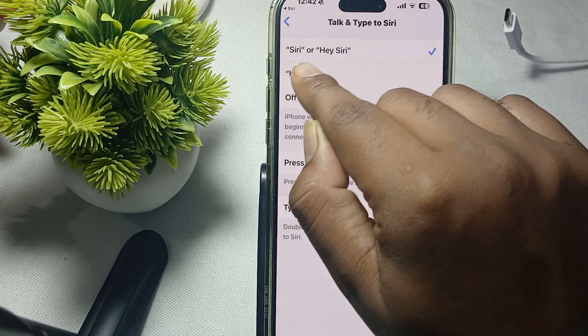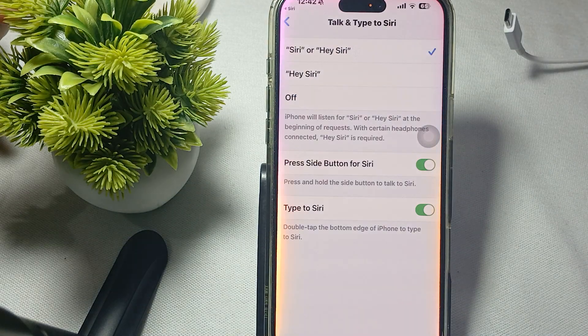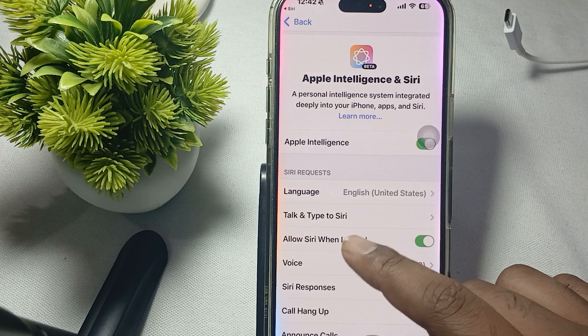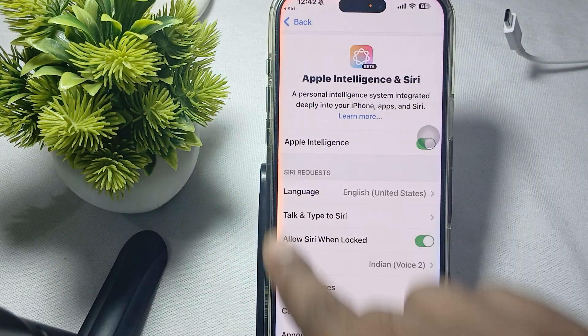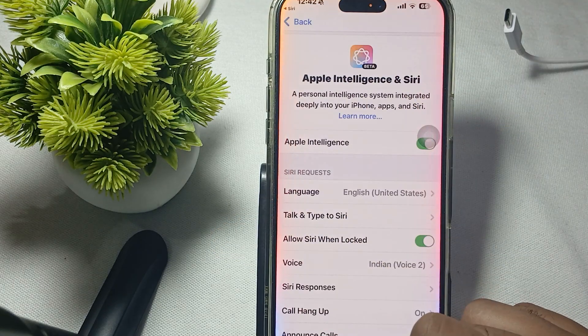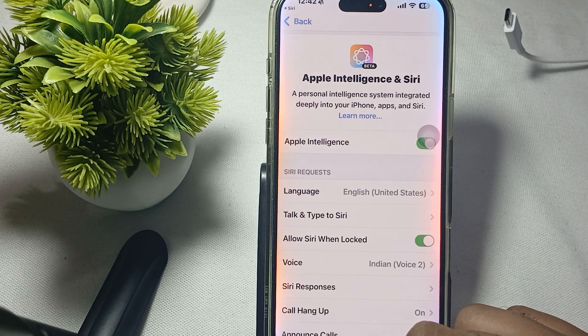Here you will find the Talk and Type to Siri option. Tap it and select Hey Siri, or select both options. After selecting, test it by simply saying Hey Siri — if the light activates, your Siri is working.